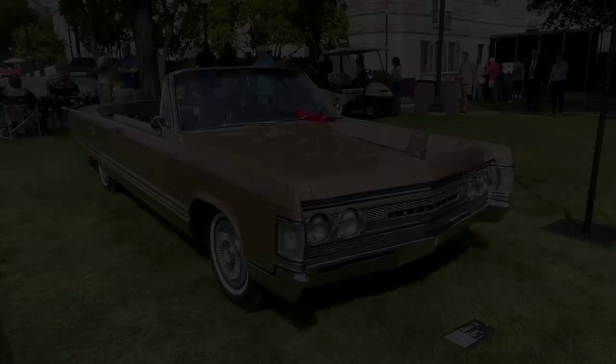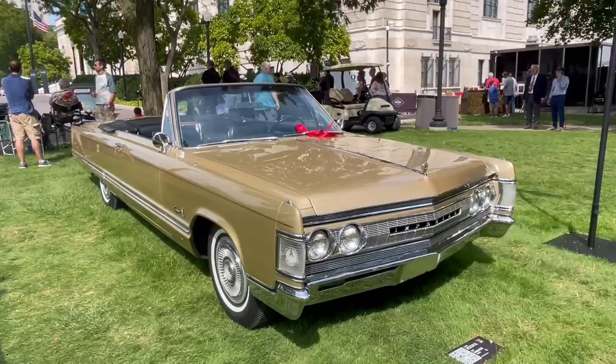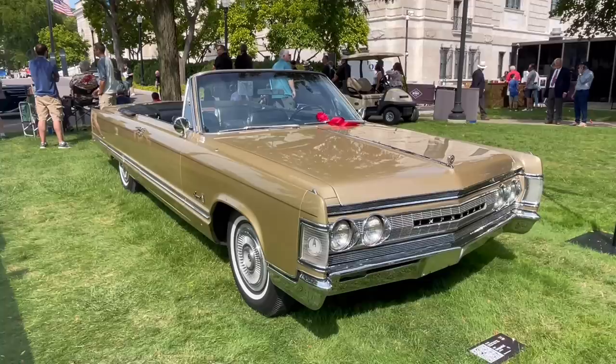Here we have an all-new for 1967 Imperial convertible — not a Chrysler Imperial, but Imperial was its own make for Chrysler during these years, up until the 1975 model year, beginning in 1955 and then again from 1981 to 1983. The '67 cars were all new; they transitioned from body-on-frame to unibody and downsized a bit.